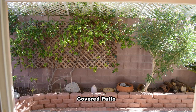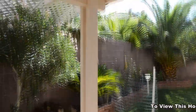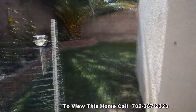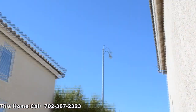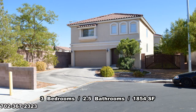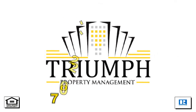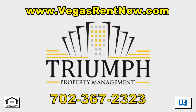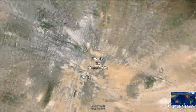The backyard has a covered patio and a large grass area. This 3 bedroom, 2 and a half bath house with 1,854 square feet is available now for rent. Contact one of Tri-Property Management's friendly real estate agents by calling 702-367-2323 or visit VegasRentNow.com to view vacancies. Thanks for stopping by.